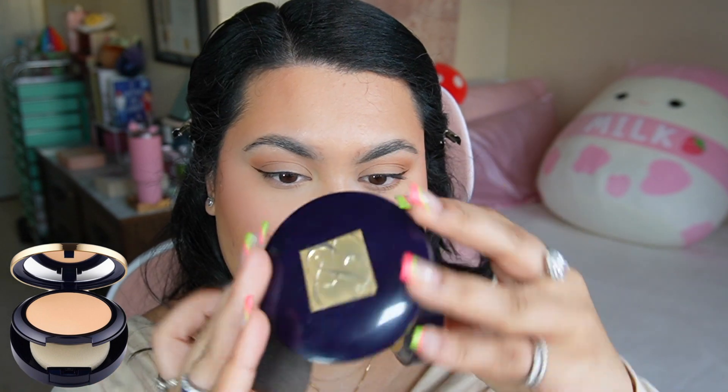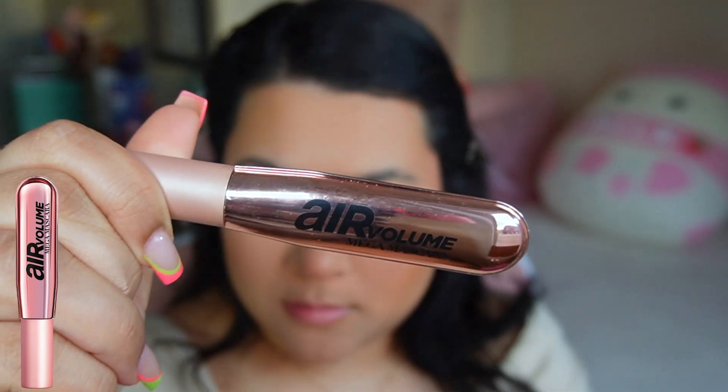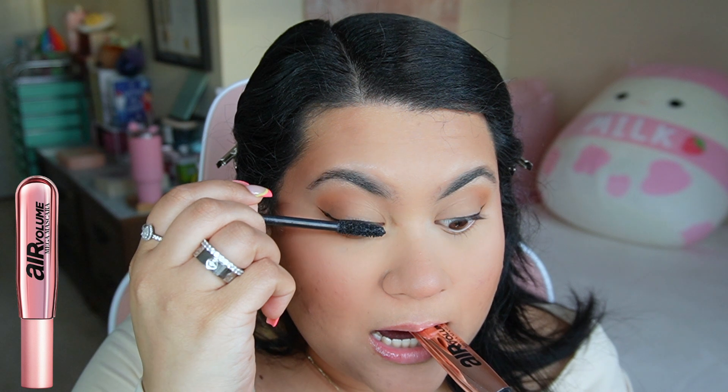I'm going to go ahead with my Estée Lauder Stay in Place powder foundation and use my beauty blender to set any areas I didn't set with powder previously.